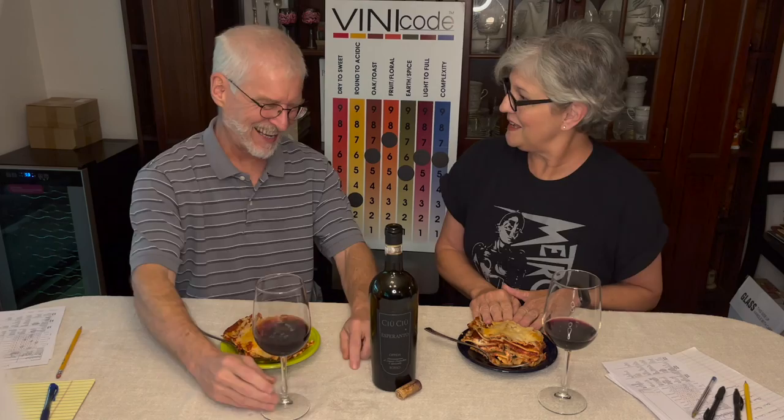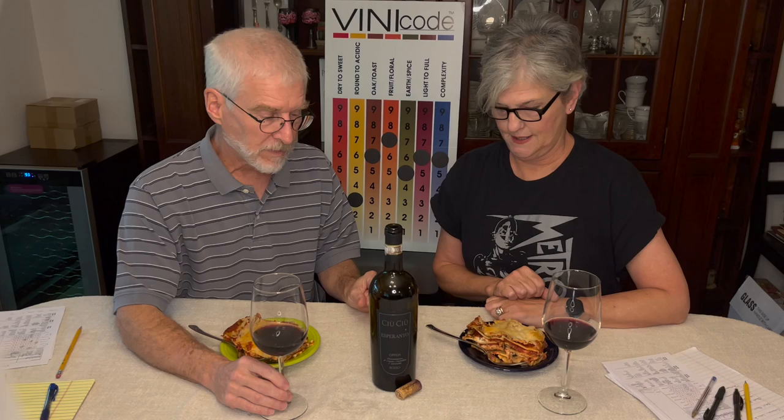The lasagna is very easy to make if you follow the instructions. It doesn't come out beautiful but it comes out very tasty. We thought we'd pair Italian with Italian — so I want to do something a little different, maybe something you haven't heard of.